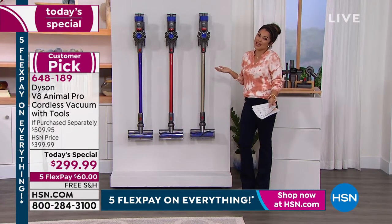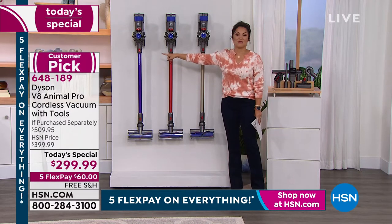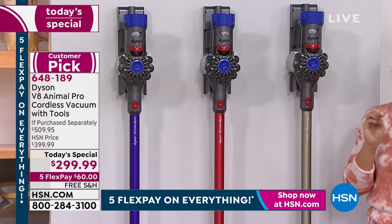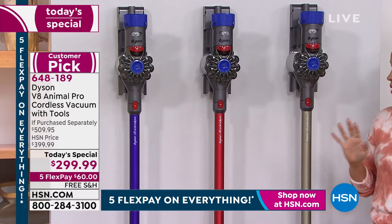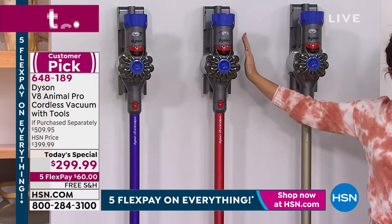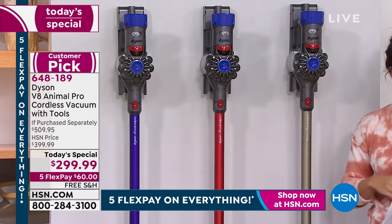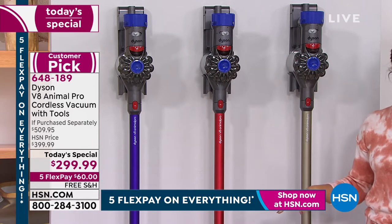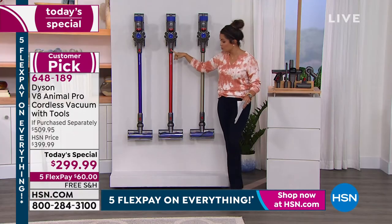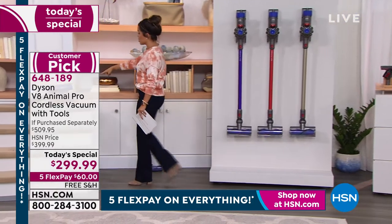We've got beautiful exclusive colors at HSN — a vibrant red and a bright purpley-blue purple — in addition to the titanium you see in the marketplace. You can see how these are mounted up on the wall. You get that wall attachment and everything you need to set it up so that while it's mounted it's actually charging at the same time, so it's always ready to go.